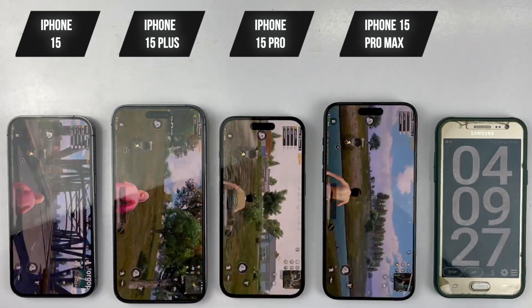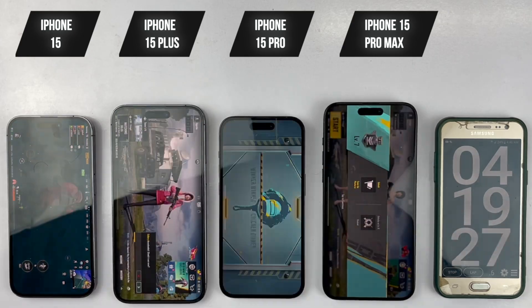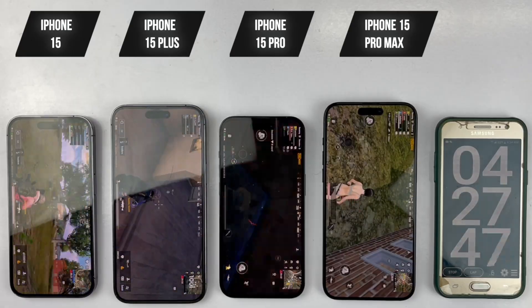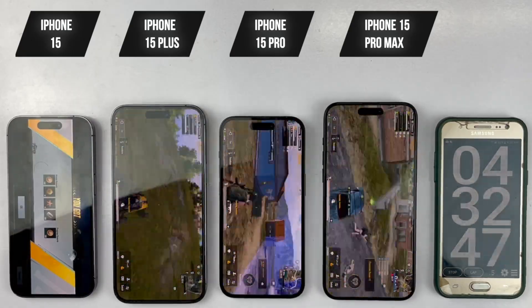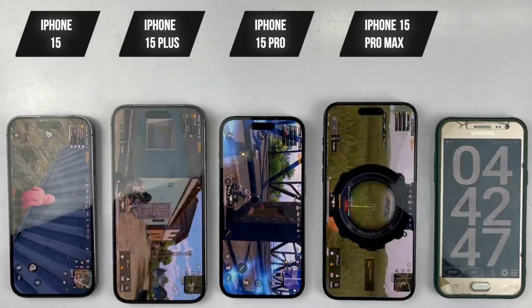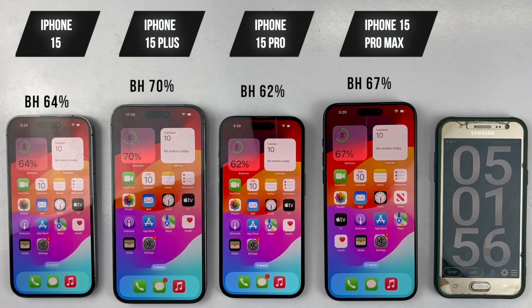Next, we're going to move on to one hour of playing PUBG. The graphics and frame rate settings are set to the same on all four devices. Checking in after an hour of PUBG: the 15 is at 64%, the 15 Plus at 70%, the 15 Pro at 62%, and the 15 Pro Max at 67%. Surprisingly, this is the first graphic-intensive task, and the 15 Pro Max showed a massive battery drain of 11%.